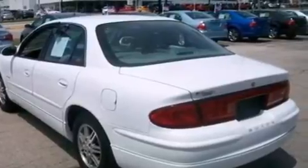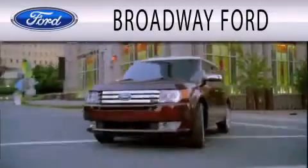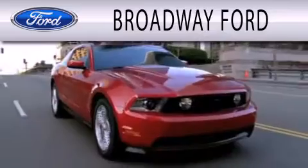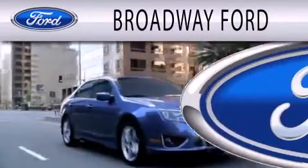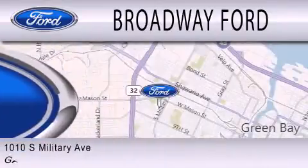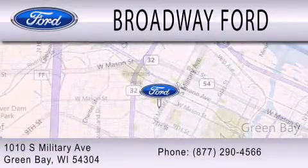We hope you found this video informative. Please contact us today. Broadway Ford is dedicated to doing everything possible to ensure that the experience you have selecting your next vehicle is as pleasant as possible. We're located at 1010 South Military Avenue in Green Bay.